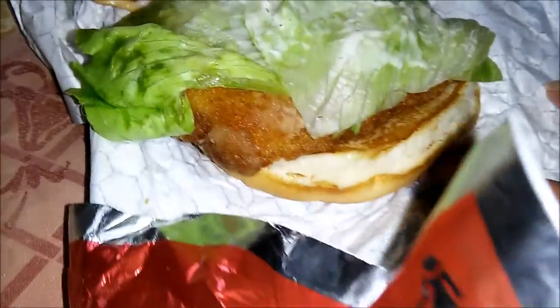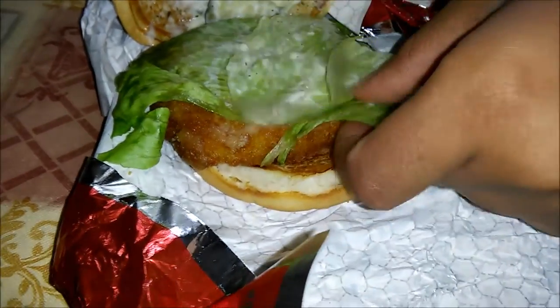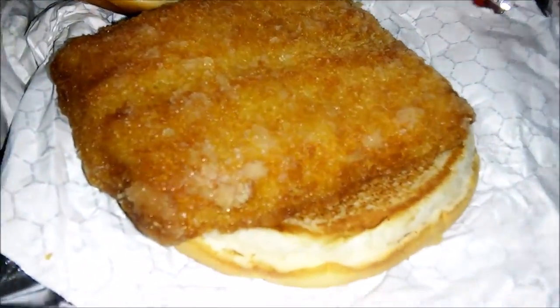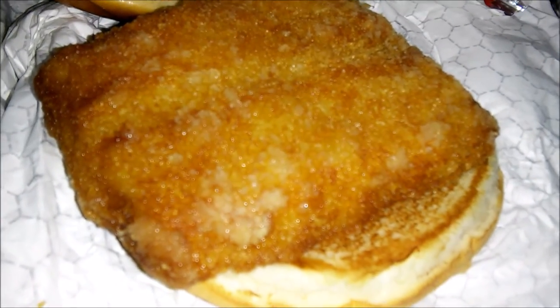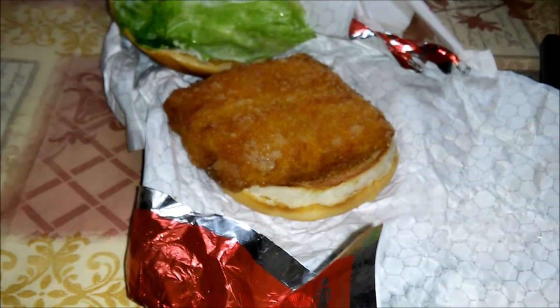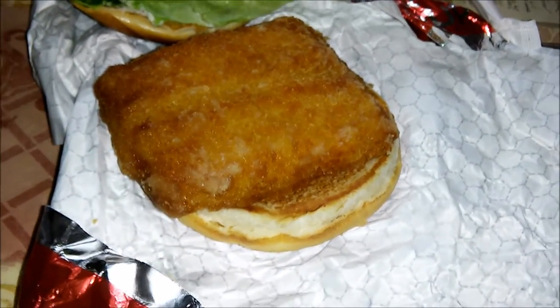Let's zoom in on that fish — this is what it's all about. Looking juicy. Let me lift some of that lettuce up. I'm gonna add a little cheese because I got my own cheese at the crib. It's not the biggest sandwich — kind of like McDonald's, though they were around the same price.